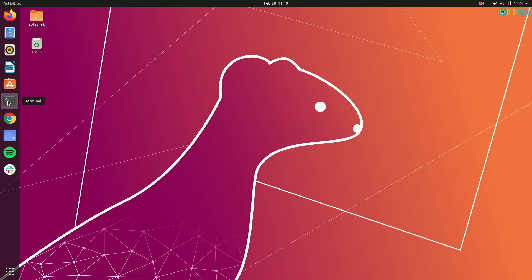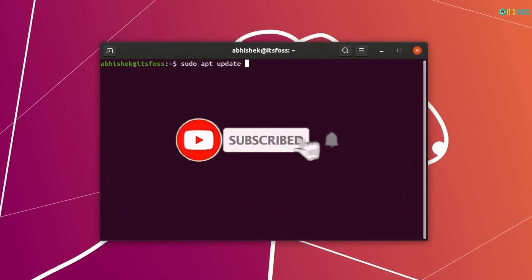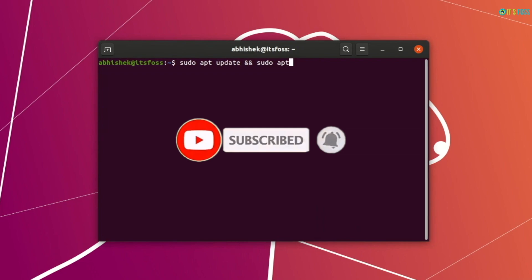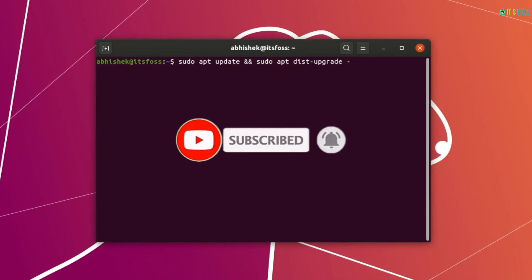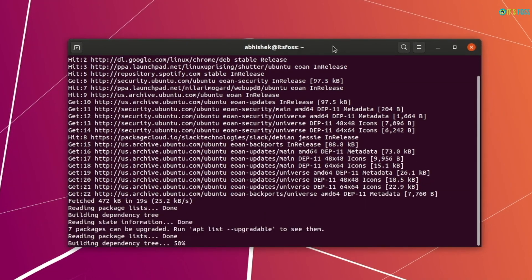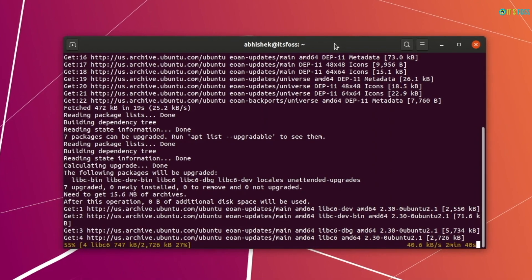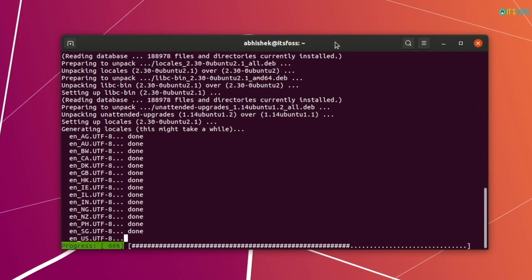Now that you have put the correct settings, open a terminal and run this command to do a system upgrade. The commands are mentioned in the description so that you can easily copy and paste. Your system may ask to restart after installing updates — that's perfectly normal. You can restart the system and resume the process.